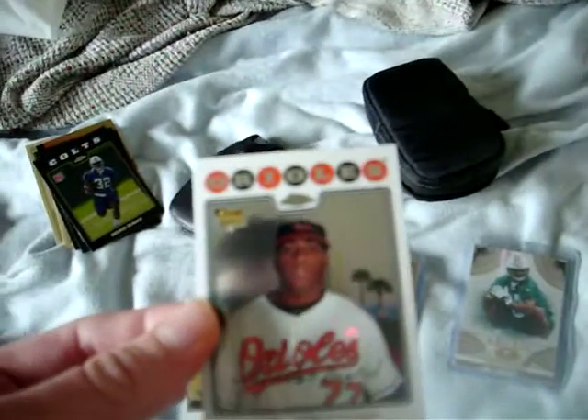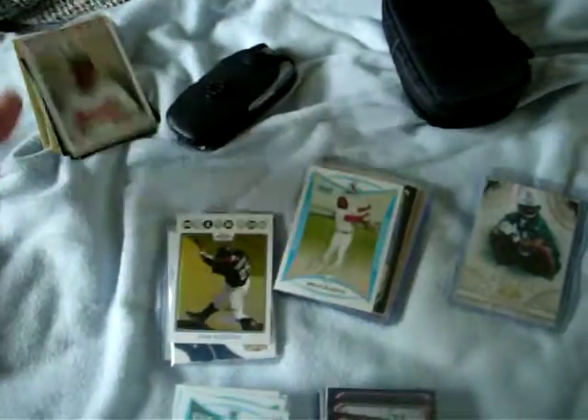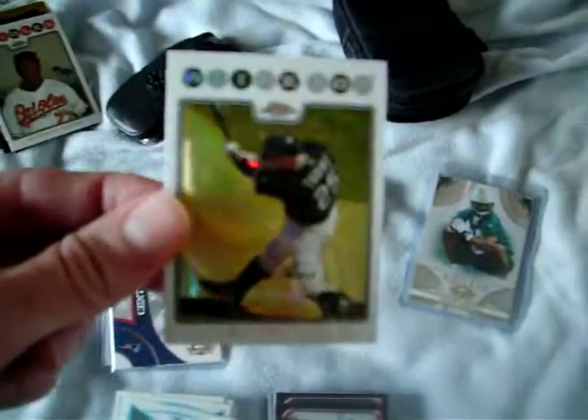Busted some baseball 08 Chrome. We got a Randor Bird rookie for the Orioles and a Jim Tomey Refractor.